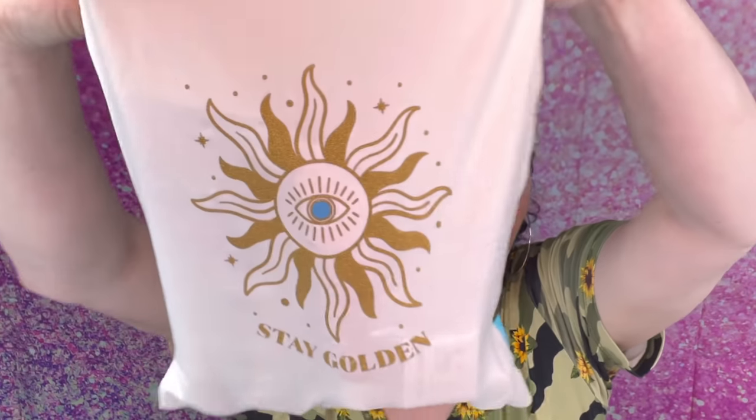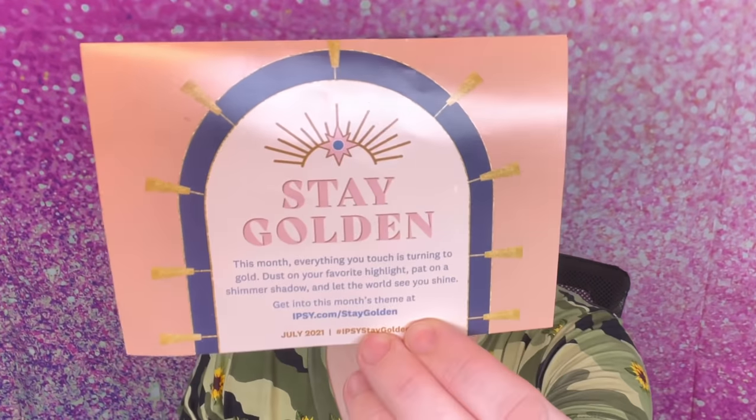Alright, let's open her up. Yeah, there is a lot of things in here. I did do some add-ons, so I know that's that. So I have everything out. This is the bag for the month of July — I think it's just so cute. It is the 'Stay Golden' — that's the theme. Let's see what I have in here, because she is packed.